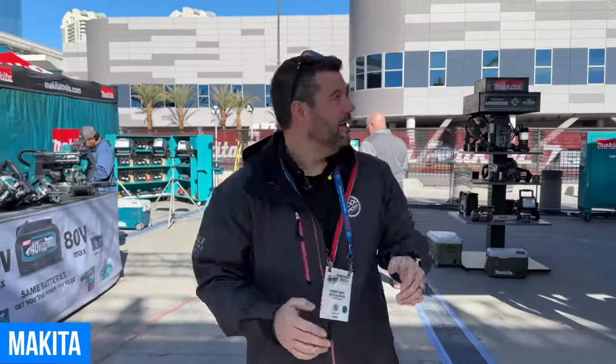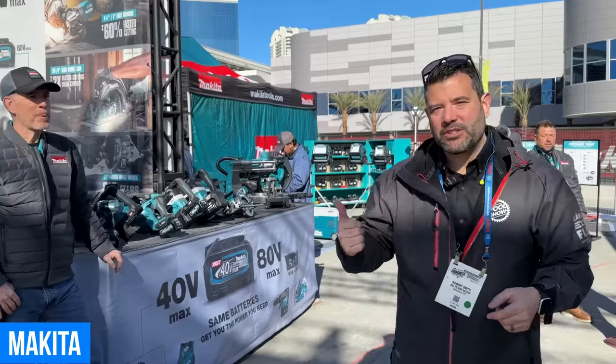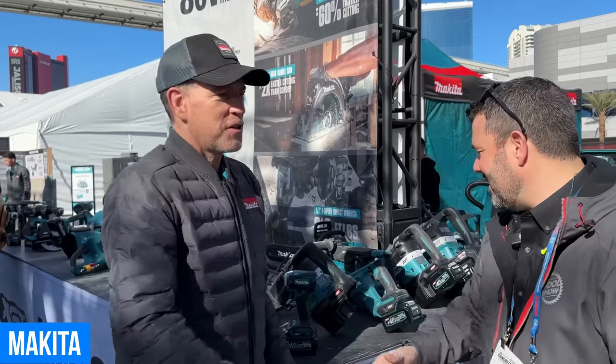We're here in the Makita booth at World of Concrete 2023. There's a ton of stuff going on in every direction, so before we start jumping into the tools, we're going to jump over here with my buddy Wayne and find out what's going on with Makita.